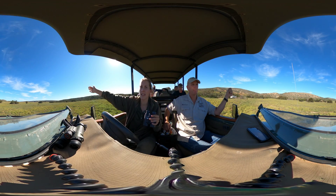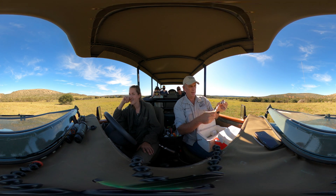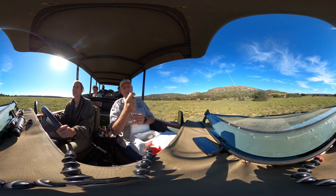Dr. Folds decides to take a road to intercept the herd. He mixes the vaccine as the elephants get closer. The team moves into position and Dr. Folds gets ready to fire the dart carrying the vaccine.